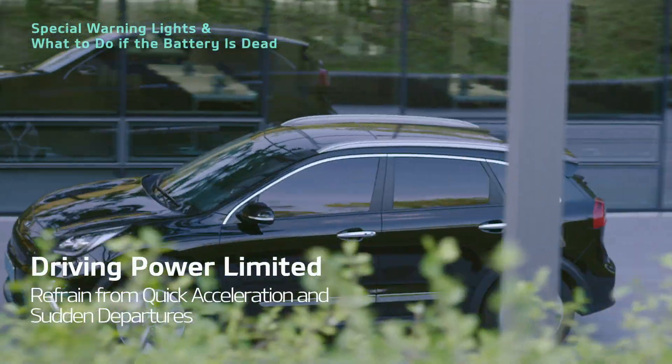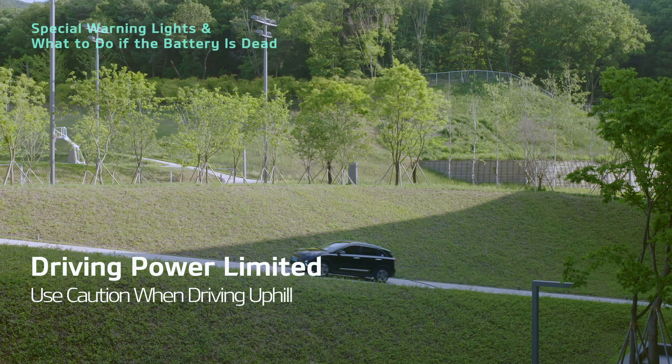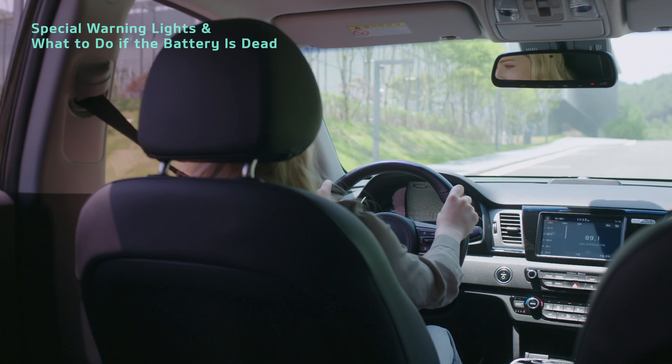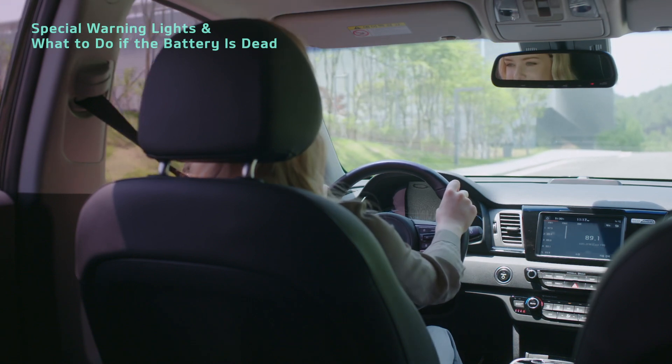Do not accelerate quickly or start moving suddenly. The vehicle may not be able to climb uphill roads. Visit a nearby charging station or use the portable charging cable to charge the battery immediately.